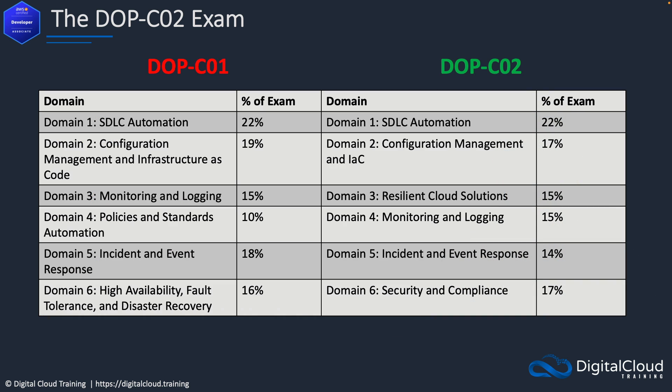This is a comparison of the exam domains between the DOP-C01 and C02, with the newer exam on the right-hand side. You can see that some of them map precisely — like the SDLC automation (software development lifecycle automation), which maps exactly between domain one of both exams with the same weighting of 22%. The next one is also very similar; they've just abbreviated infrastructure as code to IAC with a slightly different weighting. Then we have resilient cloud solutions, which is a new domain in the DOP-C02. Monitoring and logging is very similar — it was domain three in the old exam with the same weighting.